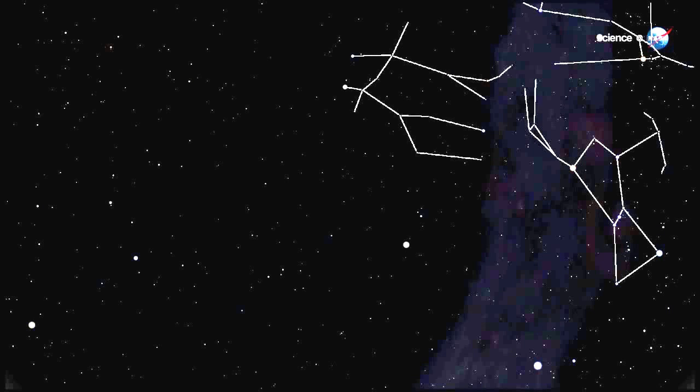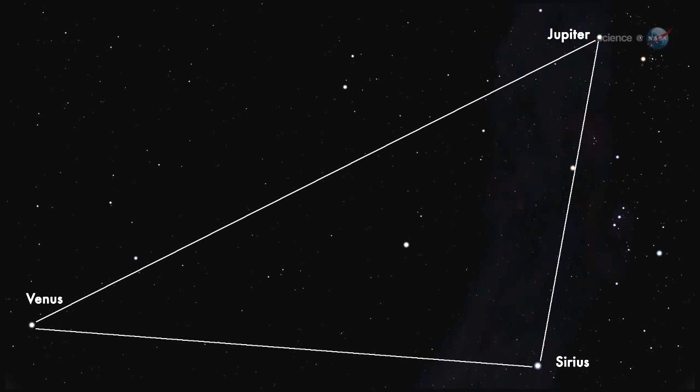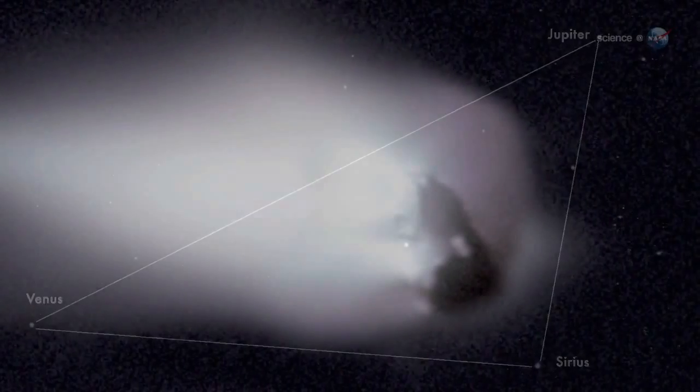Constellations such as Taurus, Gemini, and Orion provide a glittering backdrop for the display. But that's not all. This year, Venus and Jupiter have moved into position with Sirius, the dog star, to form a bright triangle in the eastern pre-dawn sky. On the morning of October 21st, blazing pieces of Halley's Comet will cut straight through the heart of this celestial triad.